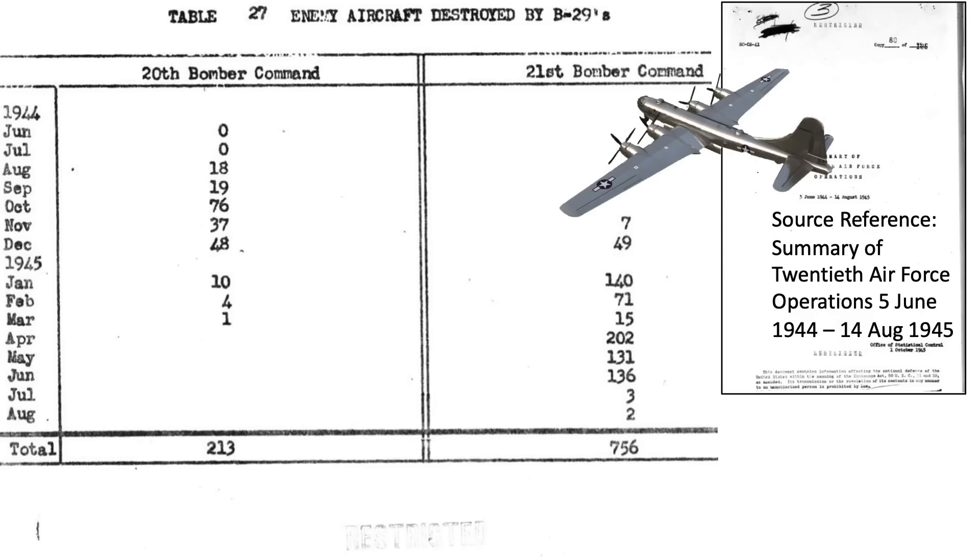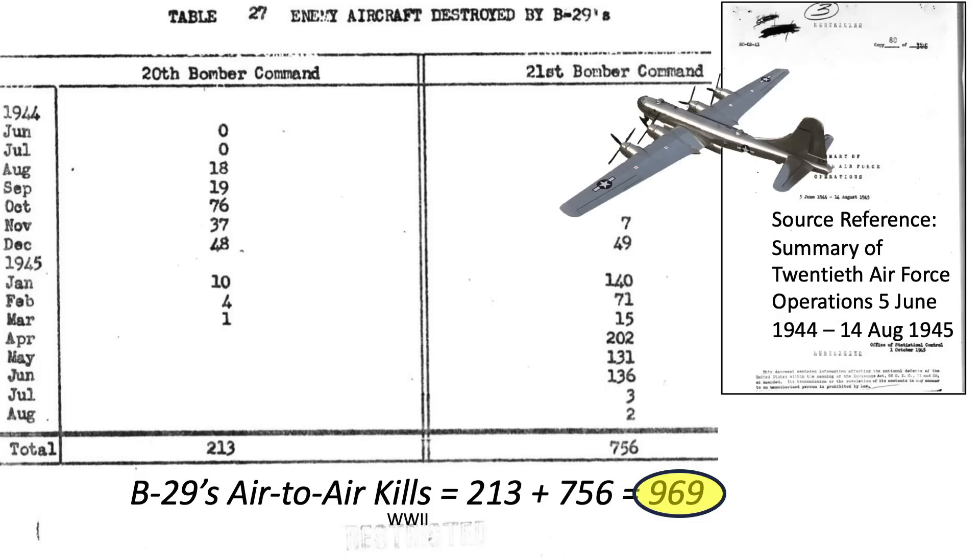This table lists the number of Japanese interceptors destroyed in air-to-air engagements by B-29s from both the 20th and 21st Bomber Commands, from a declassified summary 20th Air Force operations document. 213 aircraft were destroyed by the 20th and 756 by the 21st, for a total of 969 Japanese enemy aircraft destroyed in air-to-air engagements.